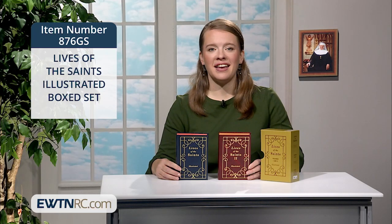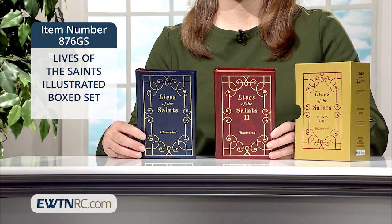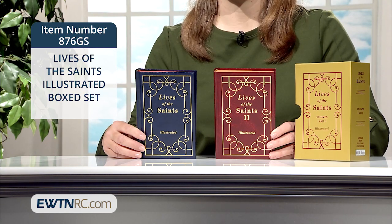This Lives of the Saints illustrated box set is a great way to be introduced to the stories of the saints. This two-volume set contains information on a different saint for each day of the year. Both volumes have many illustrations and are filled with interesting and brief stories, most not more than two or three pages long.